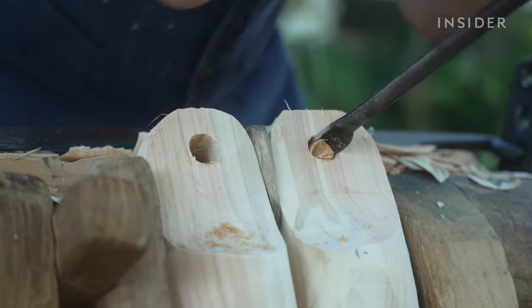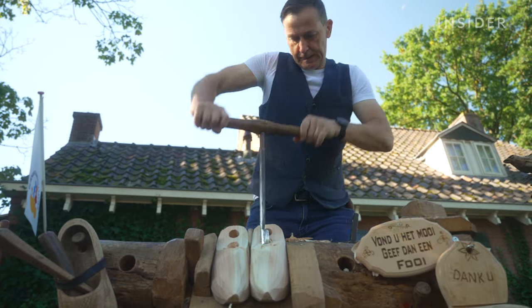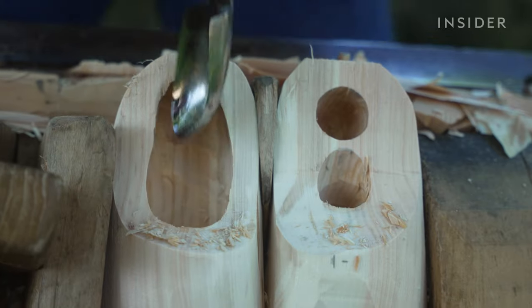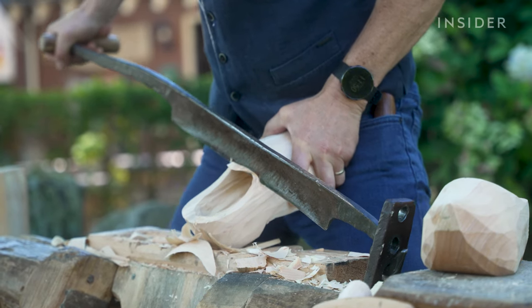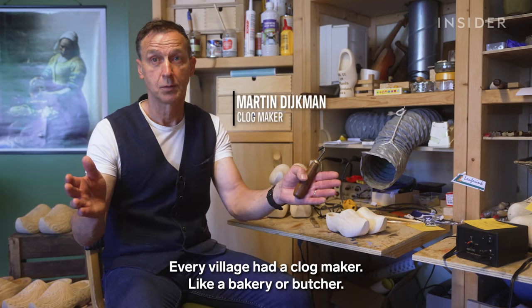It takes half a day and a solid block of wood to carve just one pair of traditional Dutch clogs, or klumpen. Farmers and factory workers across the Netherlands have worn these wooden shoes for over 800 years. Every village has a clog maker, like a bakery or butcher.